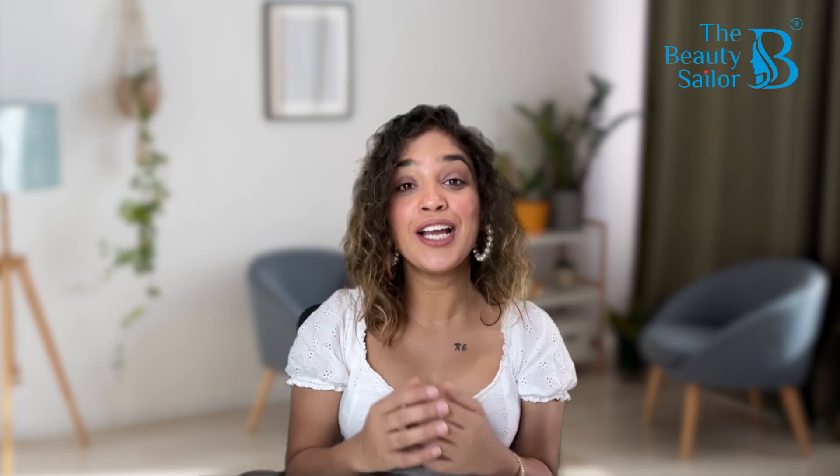Hi everyone, how are you all? I hope you will be very good and welcome back to again our YouTube channel, The Beauty Sailor.